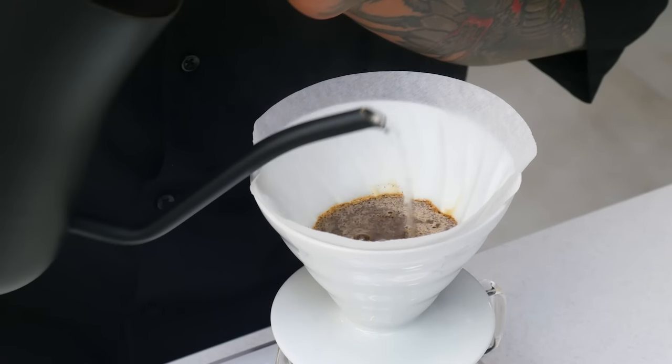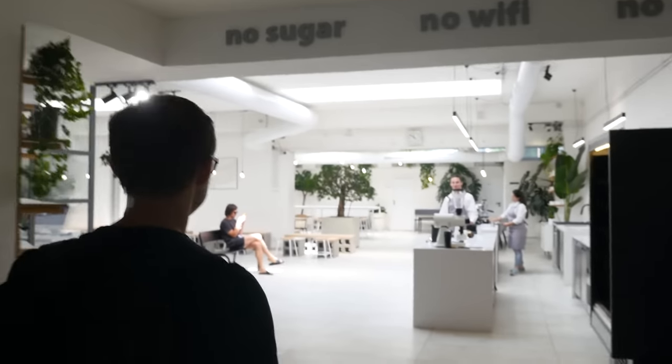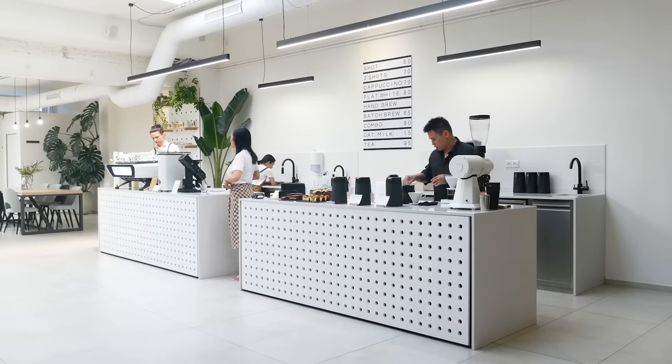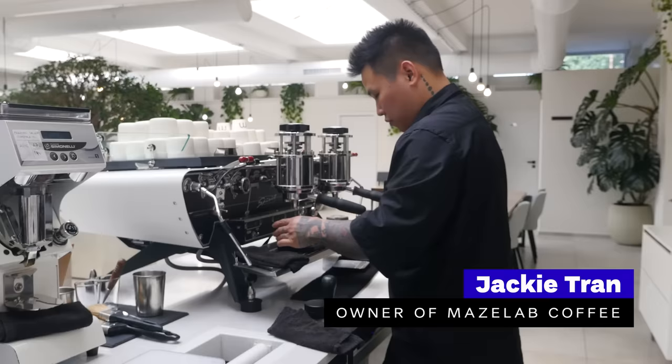There are many amazing specialty coffee shops in Prague, yet there is one that stands out. When you enter it you will see a bright, spacious and minimalist cafe using top-notch equipment to grow rare and exceptional coffees. We asked the owner, Jackie Tran, to give us a tour.